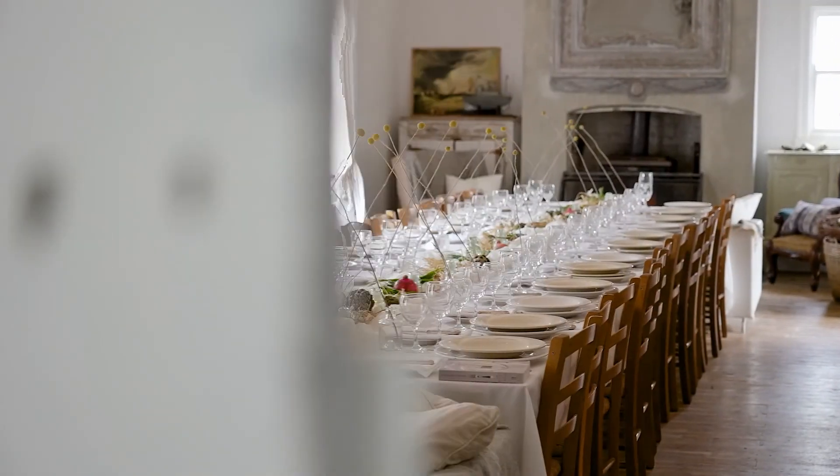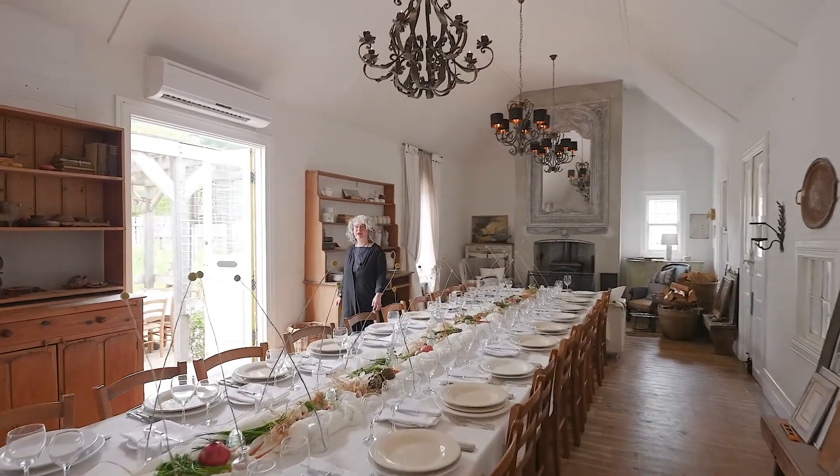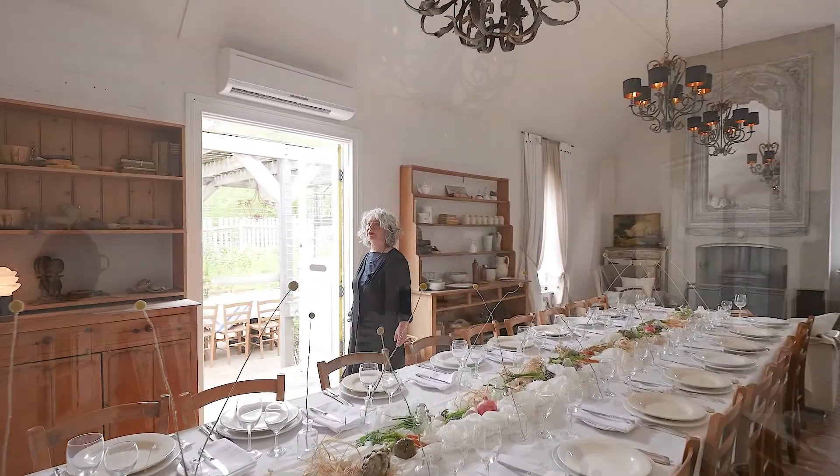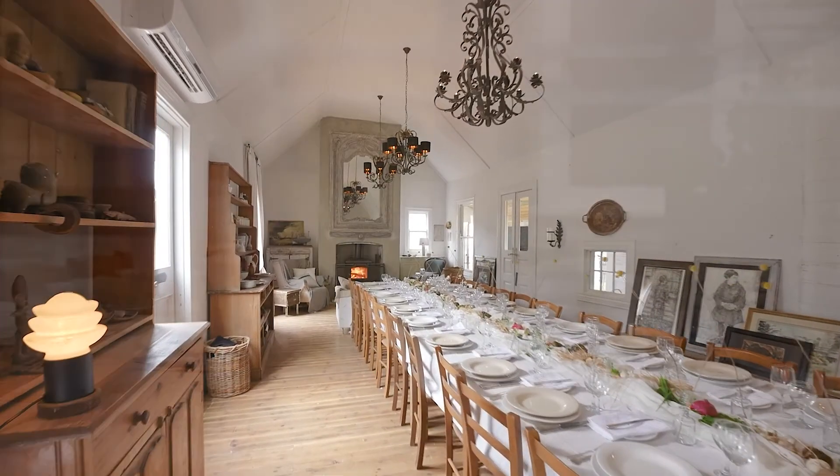Come with me into the dining hall. Magnificent. The Mill House has evolved over many years, developing extraordinary inside and outside spaces, from the grand dining hall to intimate outdoor settings.